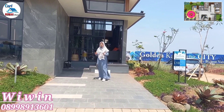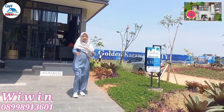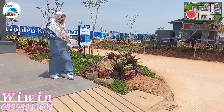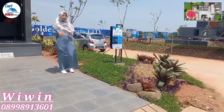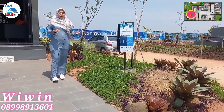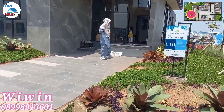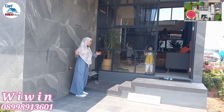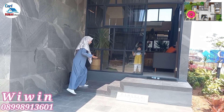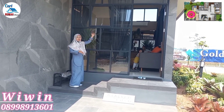Untuk fasad tampak depannya, bagus banget dengan konsep minimalis tropis. Di sini banyak sekali jendela sehingga sirkulasi udara dan cahayanya bagus sekali. Konsepnya rumah menyatu dengan alam. Di atasnya ada tali air, dan di sisi sebelah sini ada batu alam dengan motif seperti ini — motifnya alami banget, terkesan sangat modern dan elegan, sangat mewah sekali.